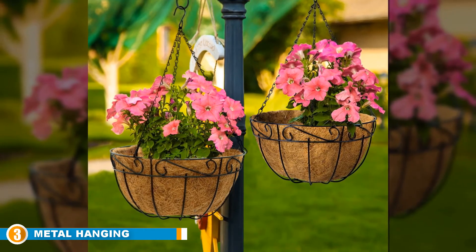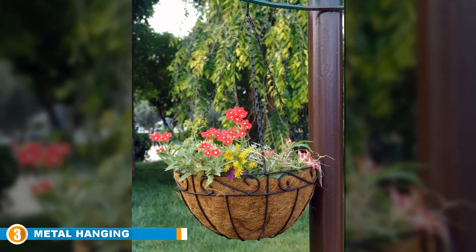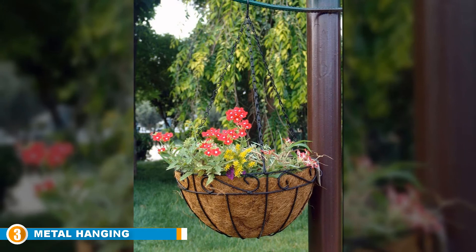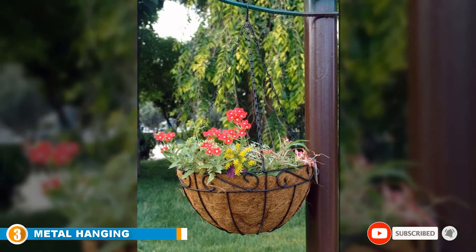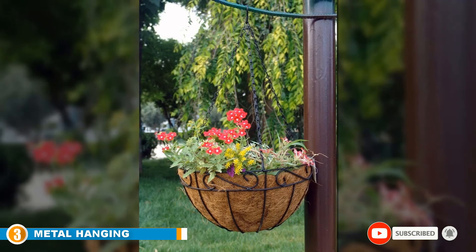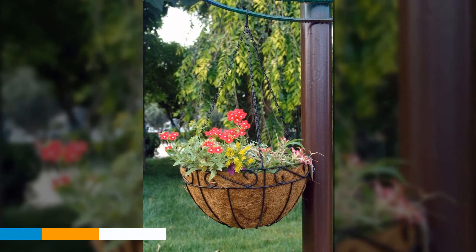One feature we love about this planter is its versatility in use. It is well-suited for use as a plant hanger, flower pot holder, plant stand, and many others. These functions are made possible thanks to its large loading capacity. Home decor has never been this simple, so make use of the metal hanging planter today.